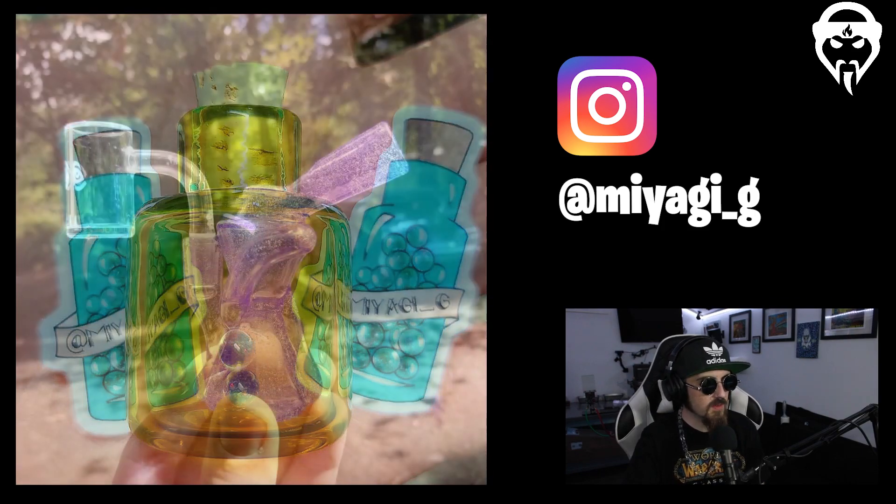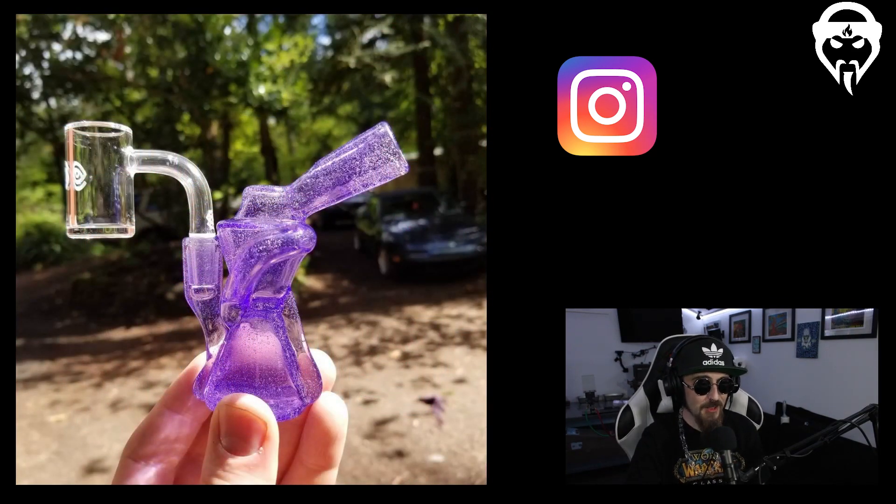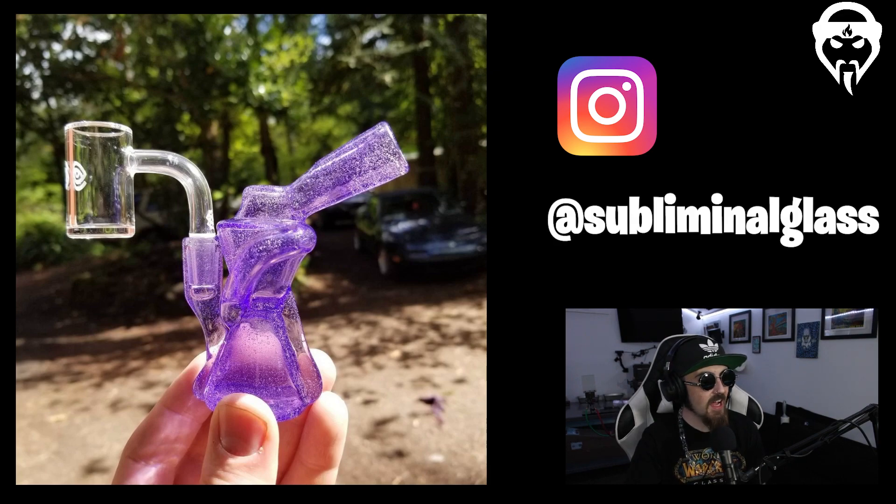Up next is a pocket shredder from Subliminal Glass — too cute not to show. The style is not very common — it's a recycler with a gill, where the down stem goes down, stretches, and pops up, and then the water travels back down. It's a great pocket piece — you could literally cap it, cork it to keep the water in, shove it in your pocket, and head into the forest ready to go. Subliminal Glass.